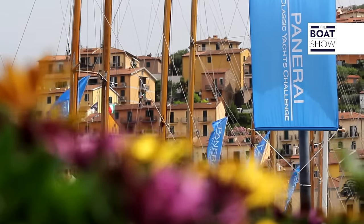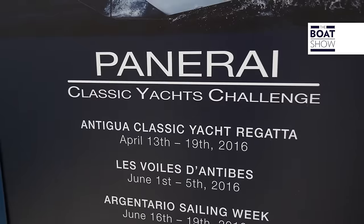With the Boat Show on the docks of Porto Santo Stefano, we're here for the 17th edition of the Argentario Sailing Week, the second round in the Mediterranean of the Panerai Classic Yacht Challenge. There are 45 participants from eight nations, and all of the most beautiful vintage boats.